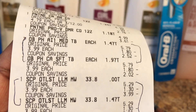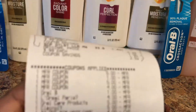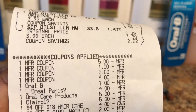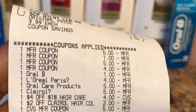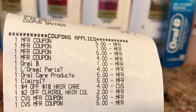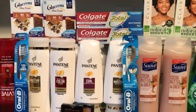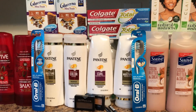There are Ibotta rebates — 50 cents for the Scope and $1 for the Oral-B toothbrushes. The coupons that came off included $5 for Pantene, $1 for Oral-B, $5 for Clairol, $4 for L'Oreal Elvive, and the $4 off $18 hair care CRT. I paid the rest in ECBs. That's it, guys — hopefully this video was beneficial. Thank you for watching, feel free to like, share, and leave a comment, and I'll chat with you next time. Take care!